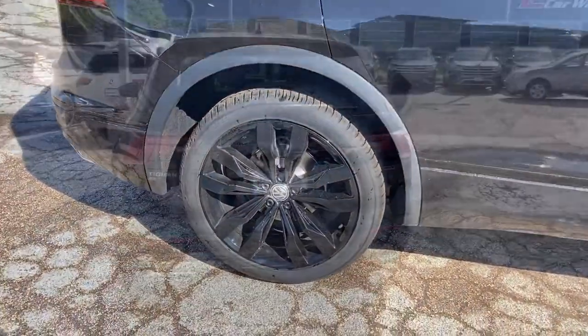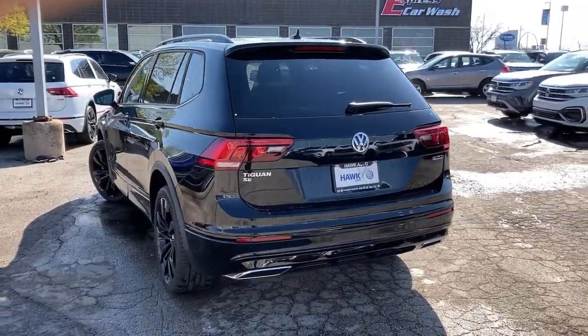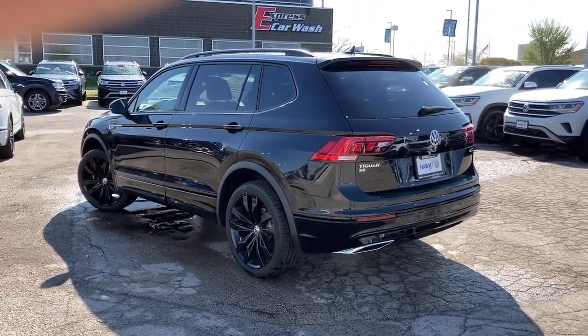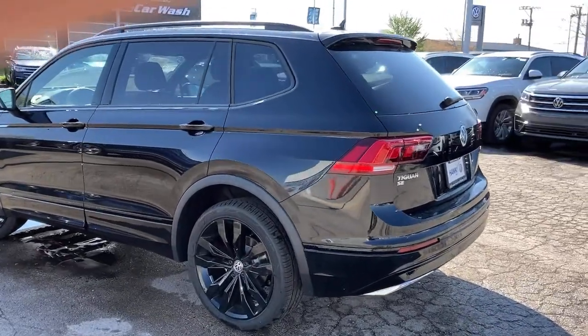Available features like third-row seating and all-wheel drive let you enjoy even more of this crossover's capability. These are just some of the great options this vehicle comes with, including a backup camera.